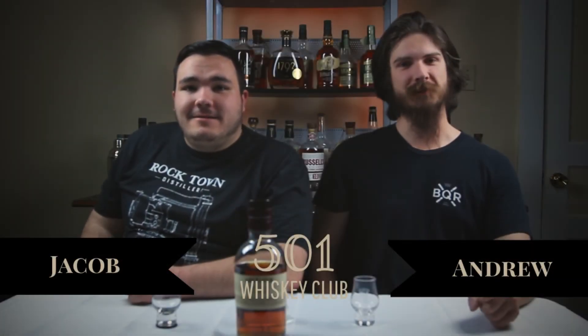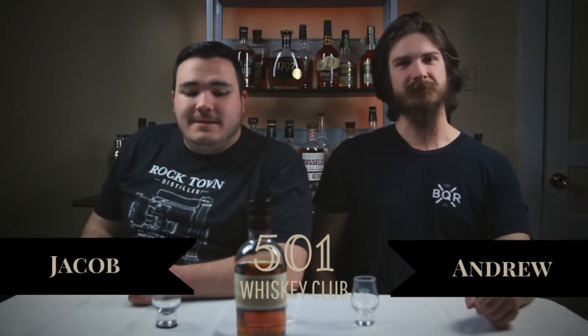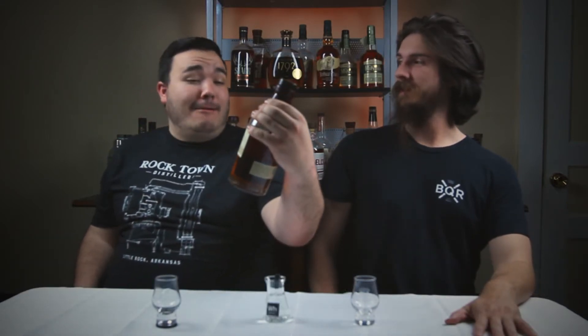Hey guys, what's up? I'm Jake. And I'm Andrew. We're with the 5-1 Whiskey Club. Today we're going to be trying out the... Abunod.